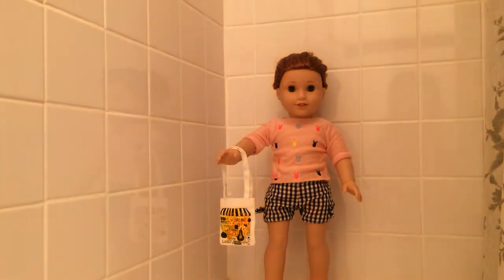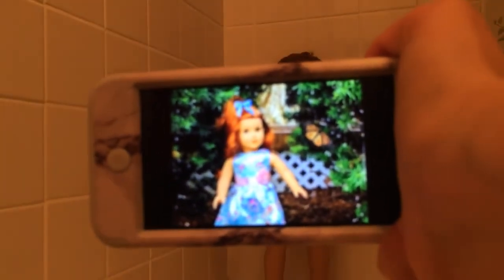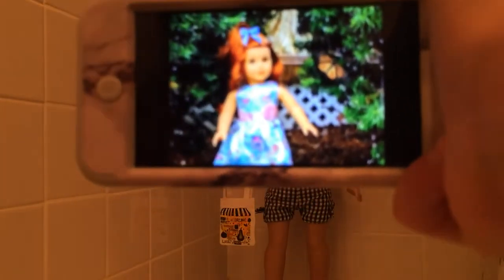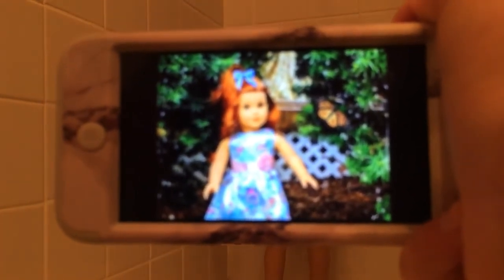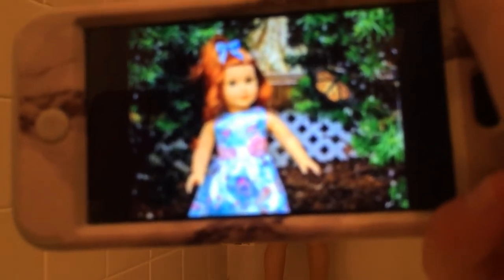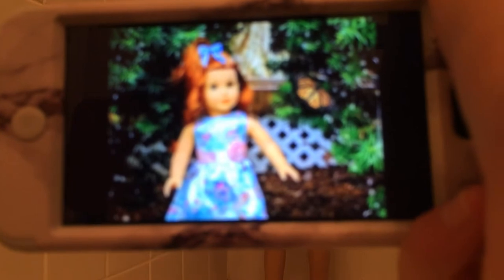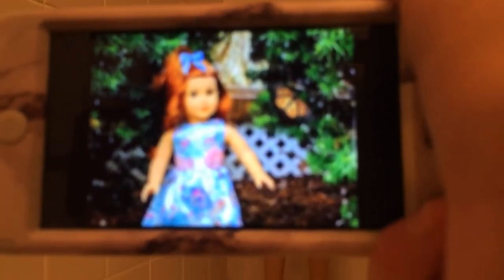Next up is Charlotte, and Charlotte is so pretty. It's really blurry, so I'm just going to hold it back a little. I just love this, and the photo isn't blurry in real life — it's just how this works, I guess. I love the hair color and the butterfly. They kind of match.